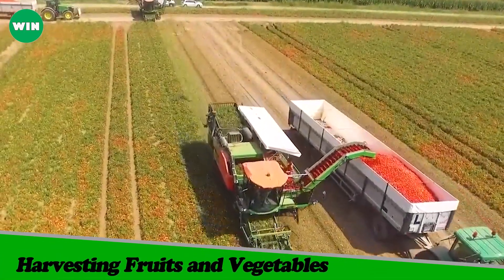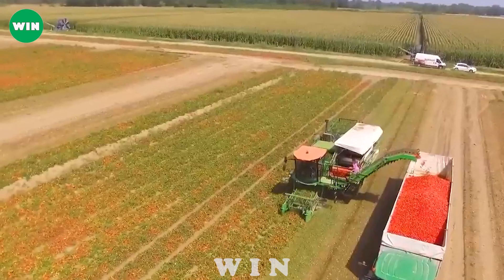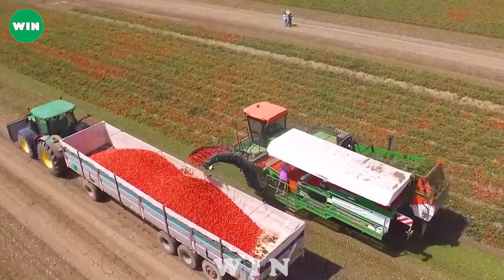Piacenza is one of the famous tomato producing regions in Italy. In the tomato harvesting process in Piacenza, farmers commonly use modern, efficient tomato harvesters, reducing labor effort and increasing productivity.